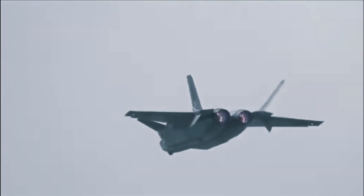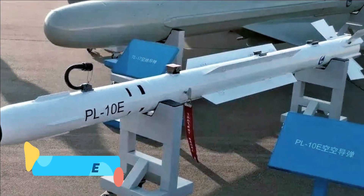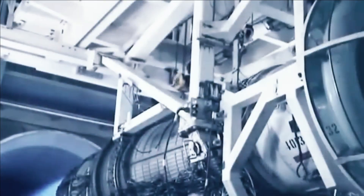The most interesting part of this display of the J-20's lethal payload capabilities is the pair of PL-10s housed outside the jet's side weapons bays. This new configuration is one of the most interesting aspects of the J-20 design.